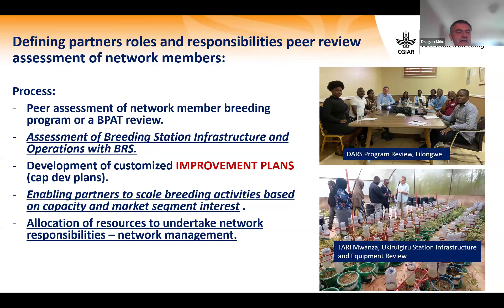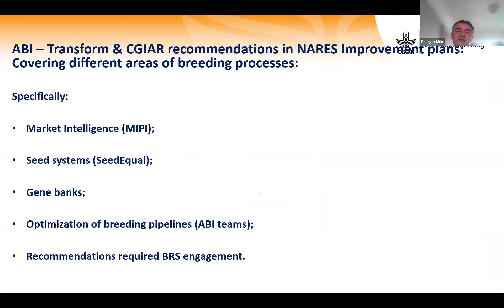Network management and resource allocation to undertake network responsibilities is also key. Our ABI Transform team together with different CG centers writes improvement plans with recommendations covering different areas. Some recommendations relate to marketing intelligence, topping, seed systems, and gene banks. Most relate to optimization of breeding pipelines — the mandate of ABI teams and working groups. Others require BRS engagement.